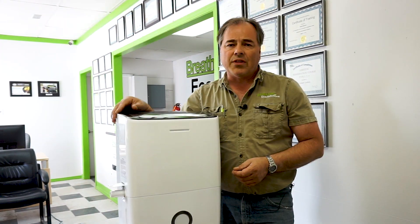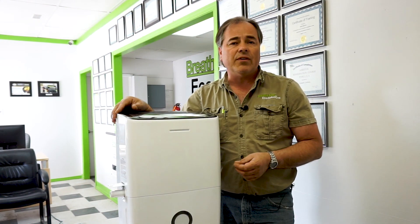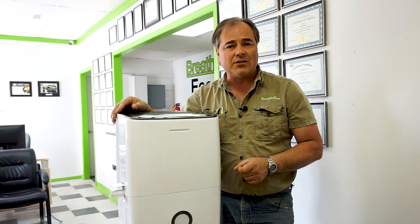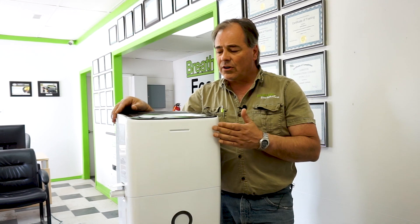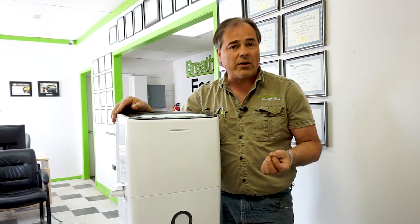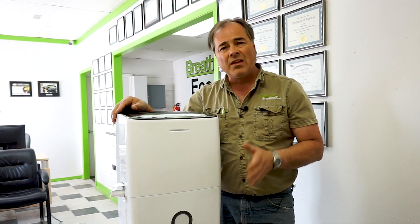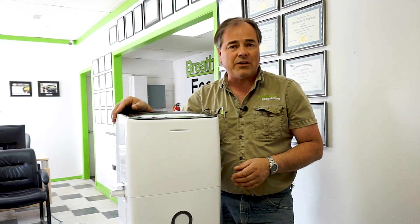A good rule of thumb is to keep your relative humidity below 50%, because some molds actually start to grow at around 60%. Having your dehumidifier set to around 45% moving into spring and summer will keep that damp basement a little bit drier.